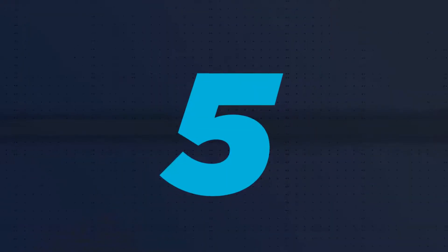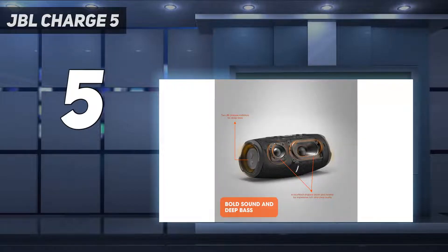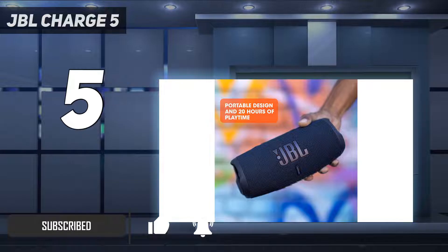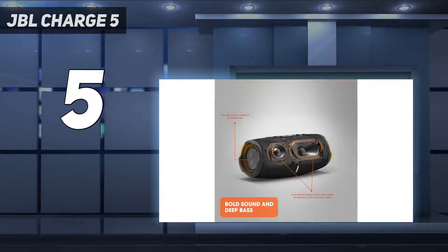Starting at number 5: the JBL Charge 5. There aren't a lot of speakers on the market that are extremely small and portable and have detailed sound alongside helpful features like reverse charging, but JBL has pulled it off with the Charge 5. It's priced a little bit more than JBL's more streamlined Flip 6 at number 3 in this list, but that's down to the added tech, which we think makes it a worthwhile pick if these are the three main things you need out of a Bluetooth speaker.